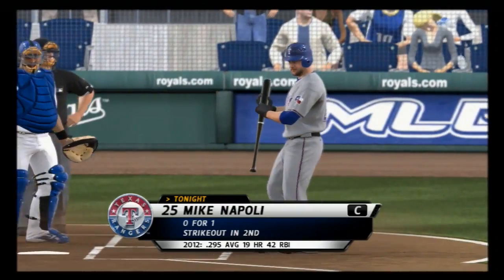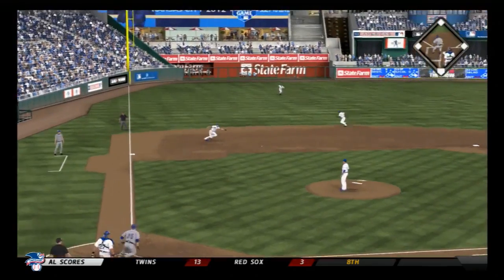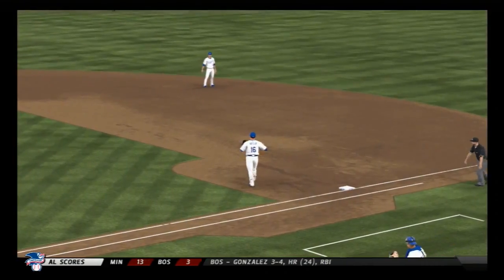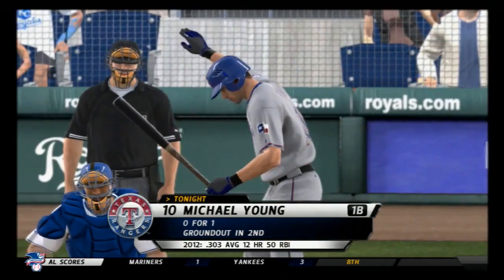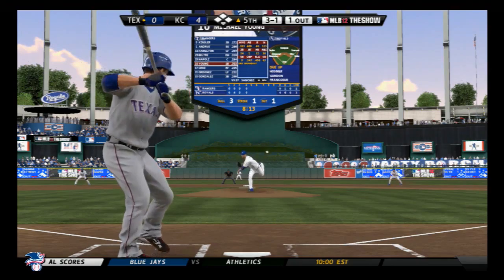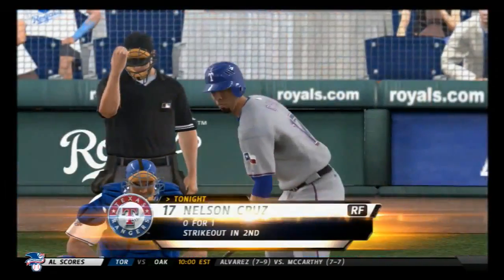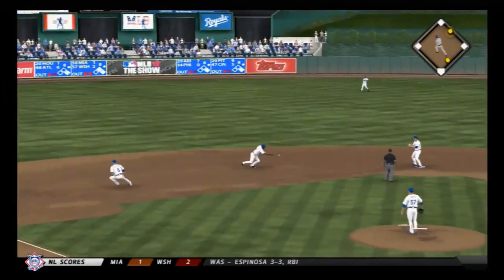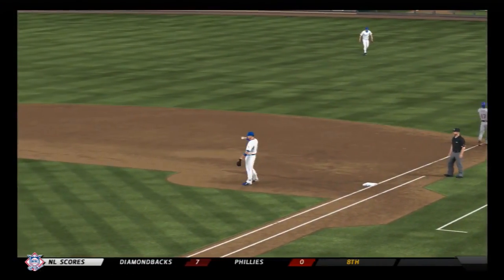Mike Napoli will start things out as we begin the fifth. Swing and a hard-hit ball towards the hole — here's Betancourt — and the throw will get him at first. He is robbed on a magnificent play. Michael Young will stand in — he grounded out his first time. Ball four. Nelson Cruz will dig in. Throw the changeup and he'll be even more out in front. Utley for one — over to Butler at first — a double play, and the inning is over.